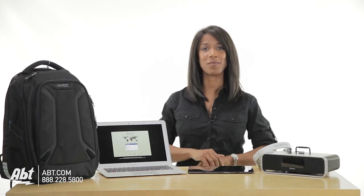For these and many other back-to-school products, visit us at app.com. Also, be sure to subscribe to our channel to learn the latest in electronics and appliances.